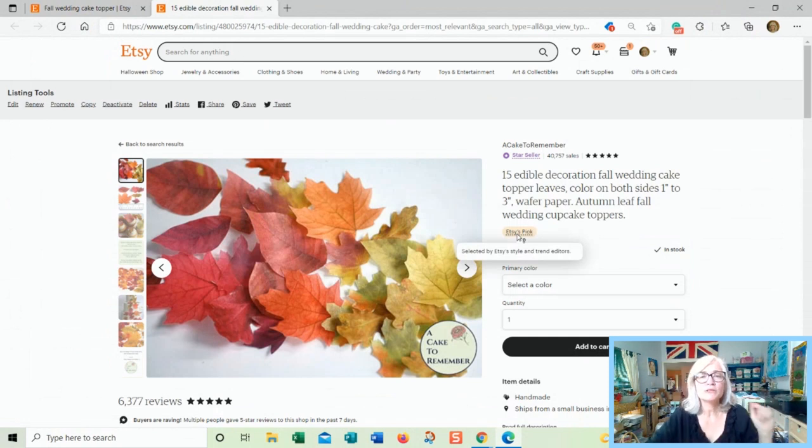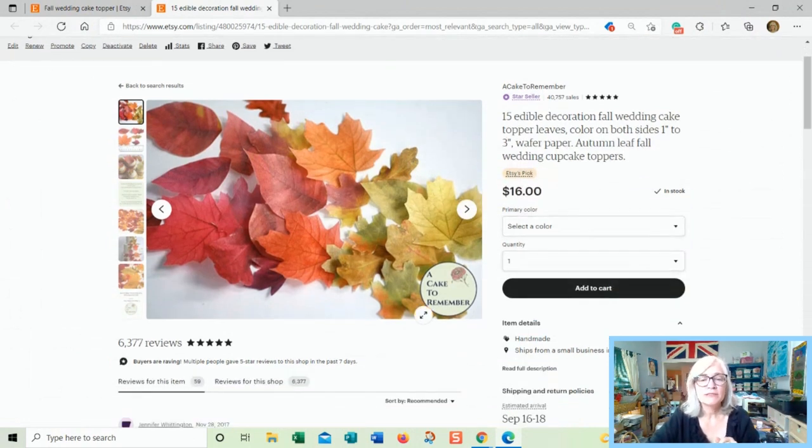What's interesting is that Etsy's pick has been on this listing and it's been selling a lot — and I still have my logo on the picture. Basically all you have to do is find one example where something isn't true for it not to be true. So to say that you cannot have a logo on your picture and be featured by Etsy is not true, because there it is.